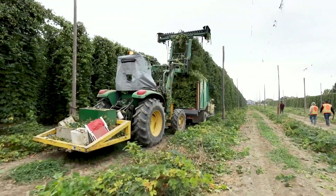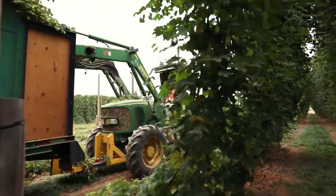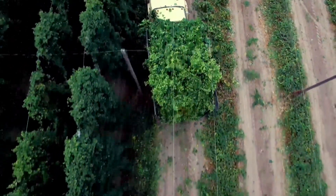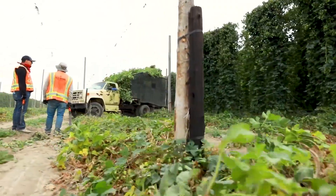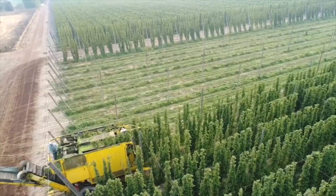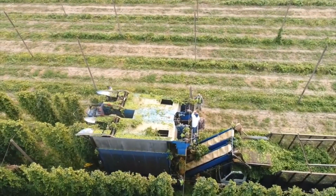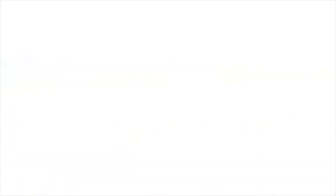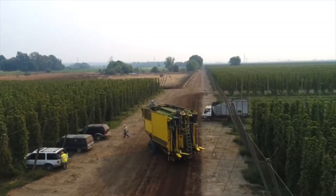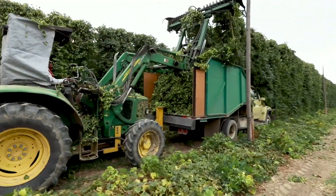Hops Harvester — hops are the cone-shaped flowers of the hop plant, and they impart bitterness, flavor, and aroma to beer. The harvester automates the labor-intensive process of collecting these hop cones from the vine. Typically, a hops harvester consists of a series of mechanical arms or belts that gently shake the hop plants, causing the mature hop cones to fall off. These cones are then collected, cleaned, and prepared for further processing in the brewing industry. Hops harvesting is time-sensitive since the quality of hops can degrade quickly if not harvested at the right moment. Hops harvesters not only increase efficiency but also reduce the risk of damage to the delicate hop cones, ensuring a higher quality ingredient for brewers. This technology has become essential in the craft beer industry, where the demand for high-quality hops has surged, allowing brewers to create unique and flavorful brews.